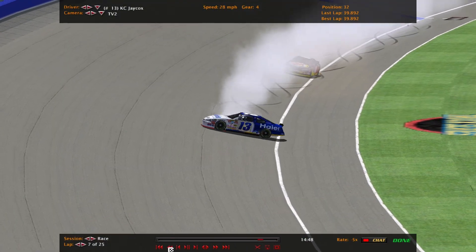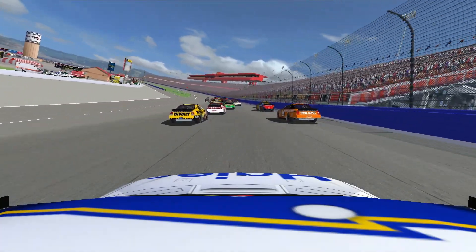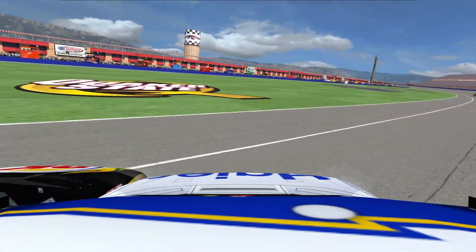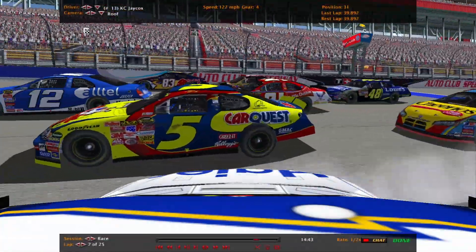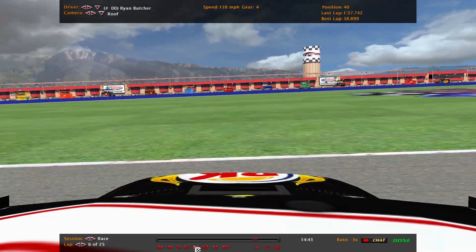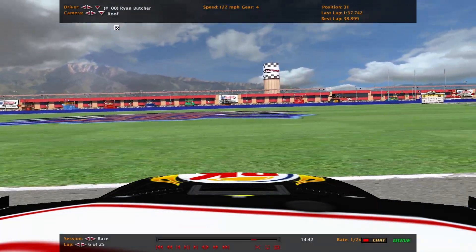Another small crash in the pack. Right on board with the 13 car — there's the 20. They checked up because of the 45. The 20 car cuts down low, wasn't clear, and that triggered the wreck right there. Two MWR cars collected in that — double zero and the 55. Ryan Butcher in the PK car went low trying to avoid the potential wreck.